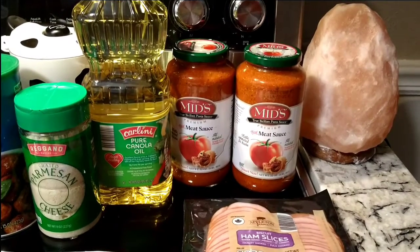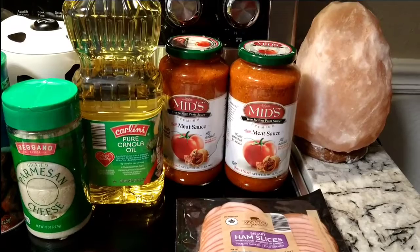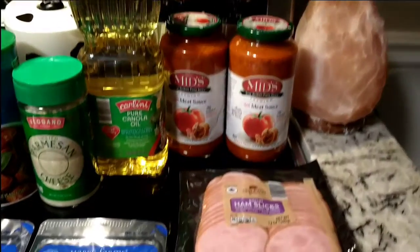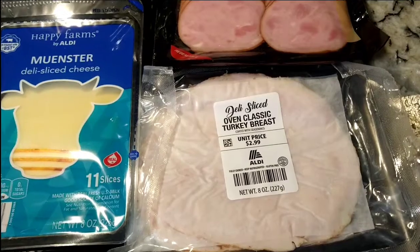I'm going to start over here with Mid's Premium True Sicilian Pasta Sauce — this is with real meat sauce. This is my son's favorite pasta and they had it for $3.68, but I'll put that detail in the description down below.